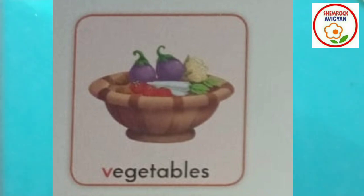Eating green vegetables is good for health. Green vegetables are very important for our health. If we eat green vegetables, we should be healthy, strong, and fit. So flowers, we should eat green vegetables. V for vegetables. V for vegetables. One more time — V for vegetables. Very good!